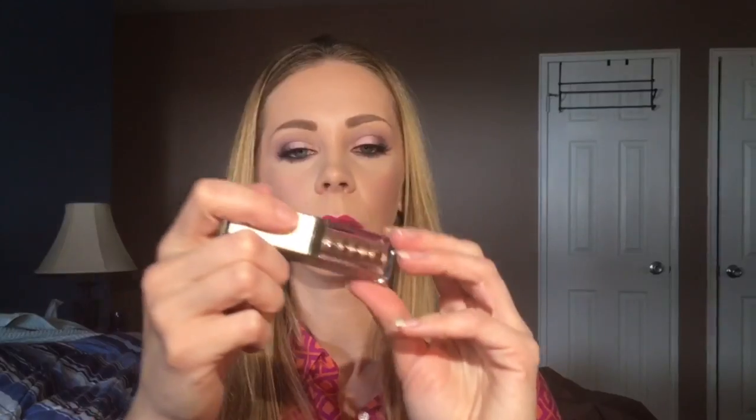Next I received a box from Stila. I received some liquid lipstick — I believe this one has the sparkle topcoat, yep the glitter topcoat. Then a little holiday bright and bold set which I already have, so this will probably be a future giveaway. And one of their Magnificent Metals glitter and glow liquid eyeshadow — this is in Kitten Karma. I've been so curious to try these. Oh, it's pretty — it's like their kitten highlight which I have on today.